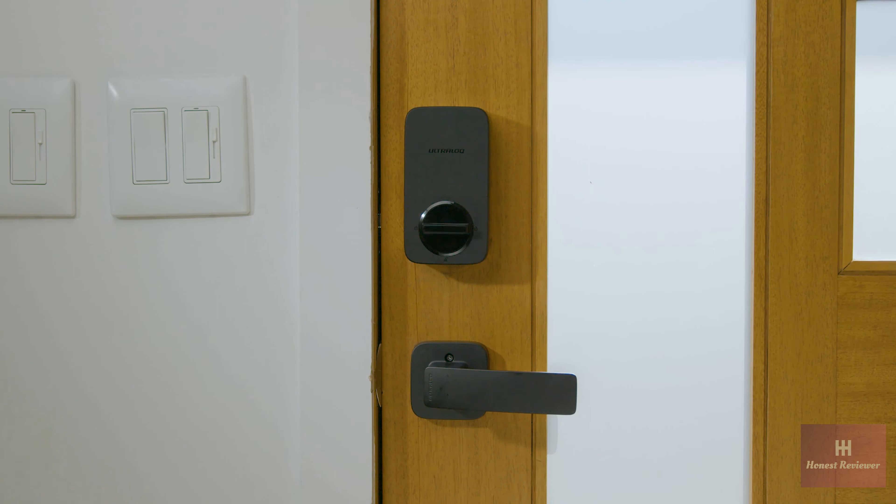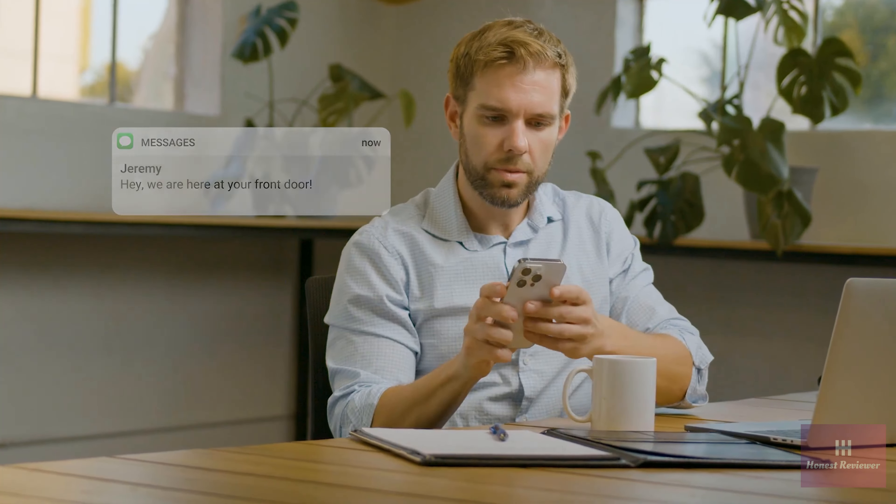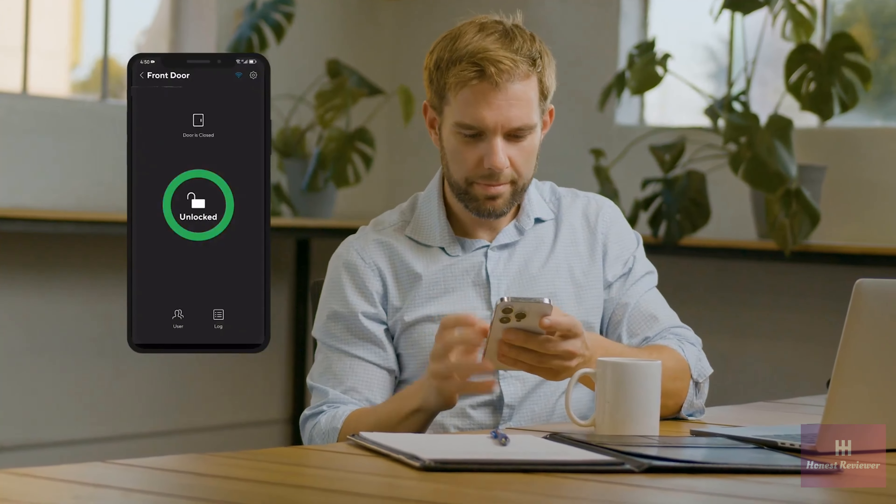Hey Siri, lock the front door. When life gets busy, the Ultralock Fingerprint Bolt is there for you, allowing you to control your lock from anywhere with the UTEC app.